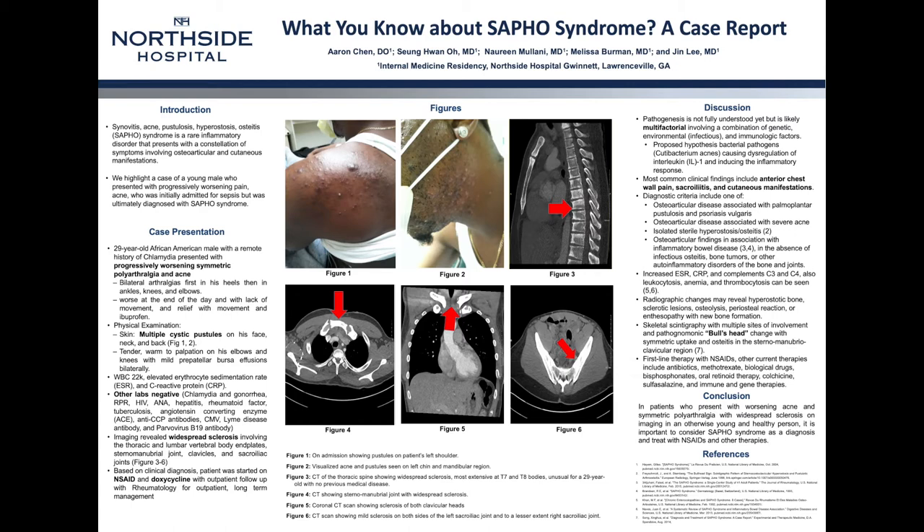This is highly unusual for a 29-year-old with no previous medical disease. In figure 4, I would like to highlight the widespread sclerosis seen in the sternomanubrial joint. In figure 5, this is a coronal view showing the sclerosis of both heads of the clavicles. In figure 6, we highlight the sacroiliac joint, showing some narrowing and inflammation, worse on the left side but also seen on the right side as well.